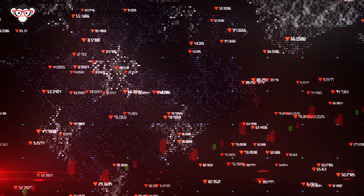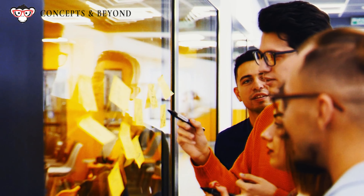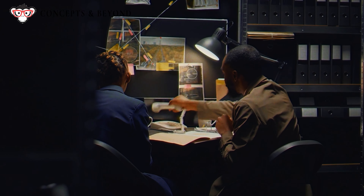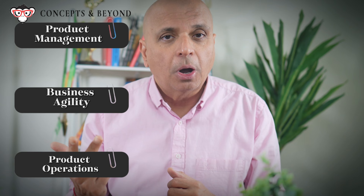Did you know that 7 out of 10 businesses fail? I'm going to share a blueprint with 8 concrete steps to help you drive product innovation and build a profitable business using real case studies and data from product management, business agility, and product operations.